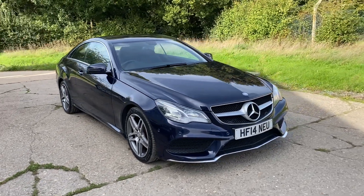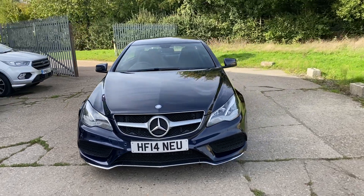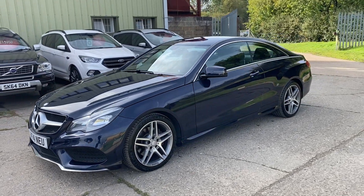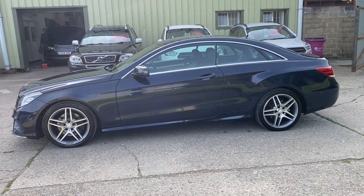Hello and welcome to ADG Sevenoaks, where we're very pleased to offer this Mercedes E250 CDI AMG Sport Automatic, 25,000 miles, 2014 on a 14 plate — a lovely specification car.